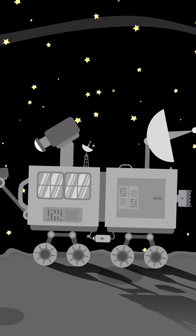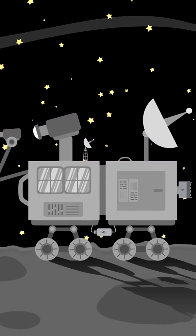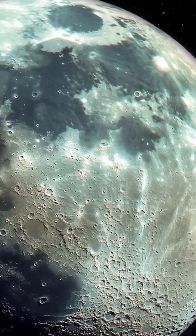Astronomers have to sift through vast amounts of data, often going unnoticed for years until new technology allows us to spot them. The challenge lies in their distance and the faintness of these moons.